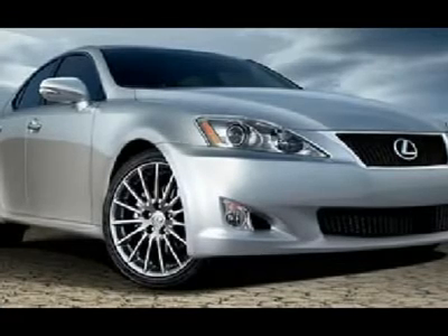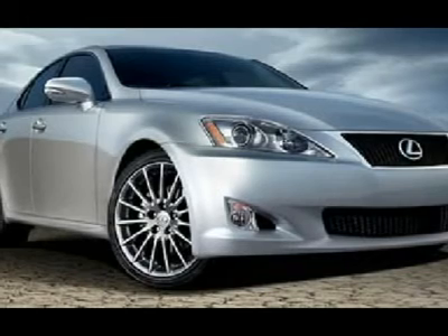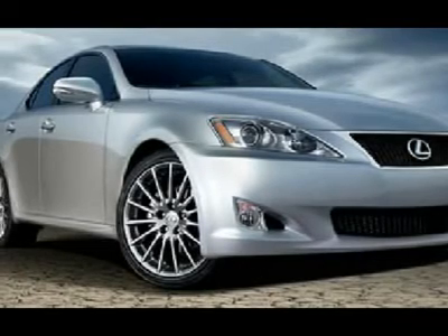What are you waiting for? Come in for a test drive today. Be an informed buyer when making this purchase and review the Carfax History Report now for free. You will notice that this vehicle only had one previous owner.